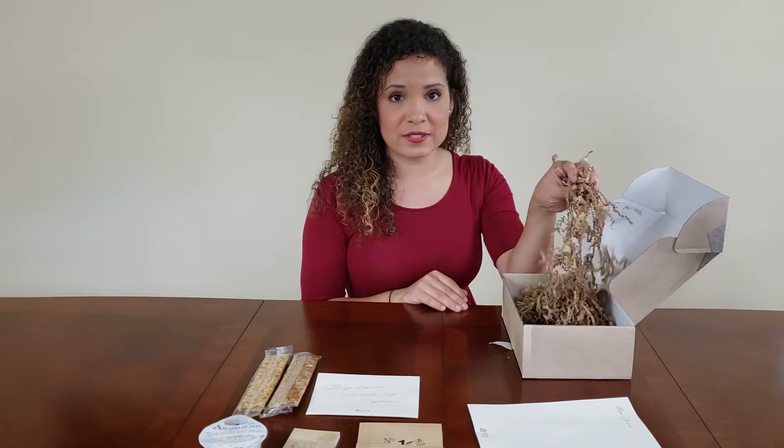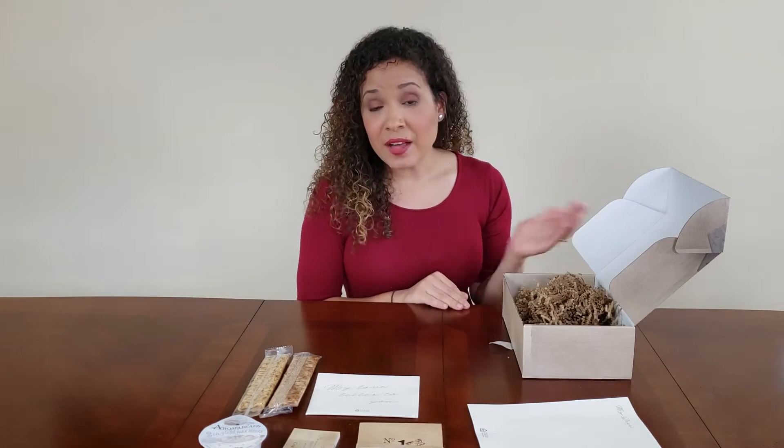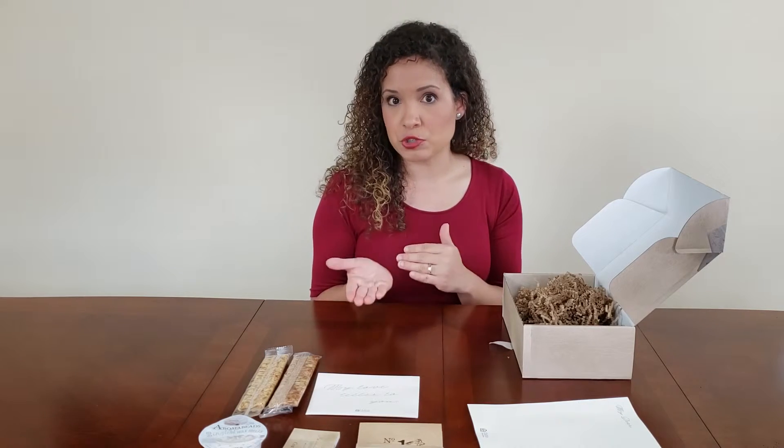Everything in the box has been taken out. There are about ten items total. I got this for $20 with a coupon I found on Google, but typically it's about $35 to $40, which is pretty average for most date night box subscriptions. They say typically a date costs between $50 to $100 depending on the type of dates you and your significant other go on.